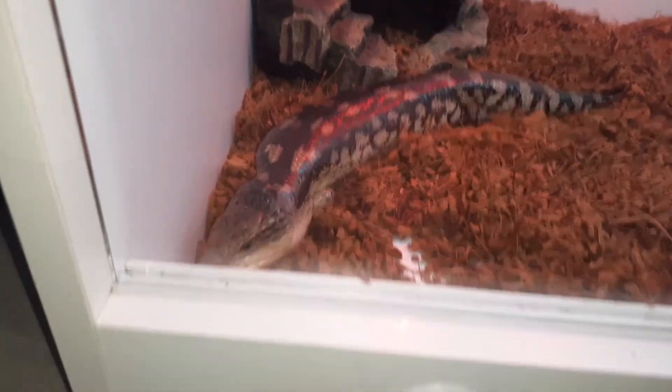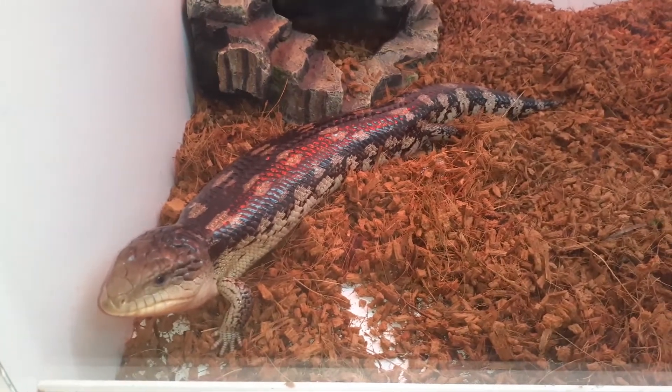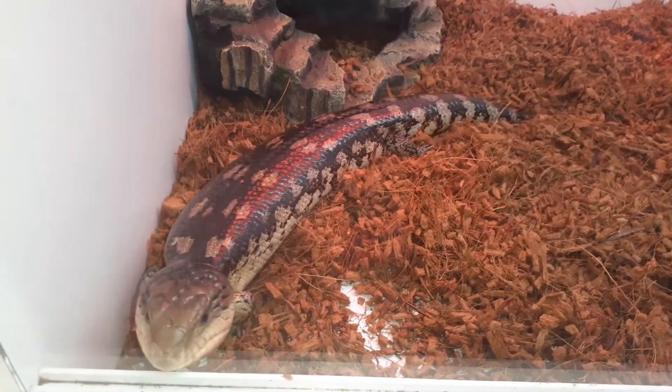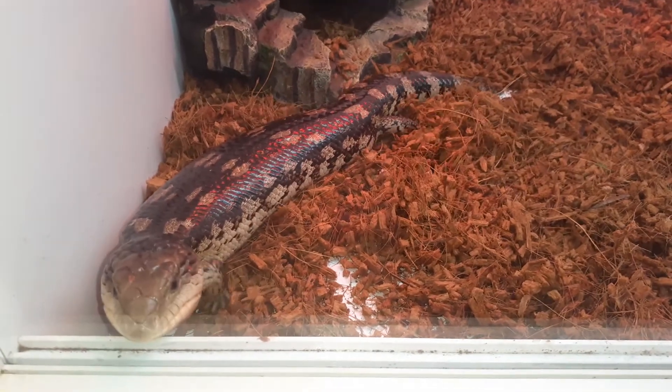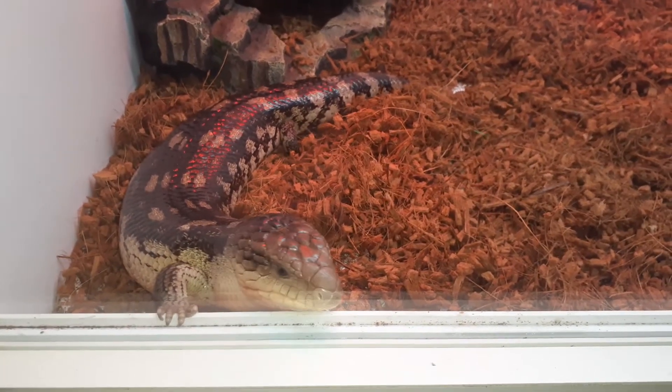Beautiful, beautiful, beautiful skin. There you go. If you like this, give it a thumbs up. And also, I'm looking for names.